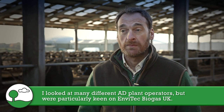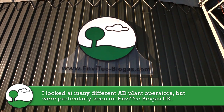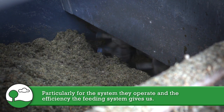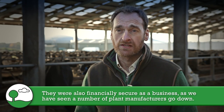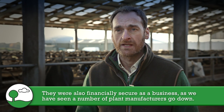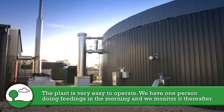I looked at many different AD plant operators. We were keen on EnvyTech particularly for the efficiency that their feeding system gives us, but also because they were financially secure as a business — which matters in this sector, as we've seen a number of plant manufacturers go down.